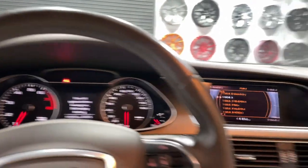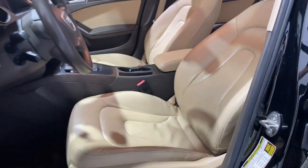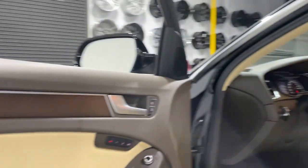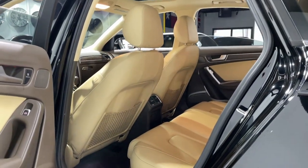The following are some of this vehicle's highlighted options: navigation system, moonroof, keyless entry, iPod/MP3 input, power passenger seat, heated mirrors, adaptive cruise control, fog lamps, satellite radio, and aluminum wheels.